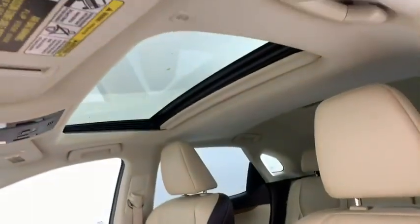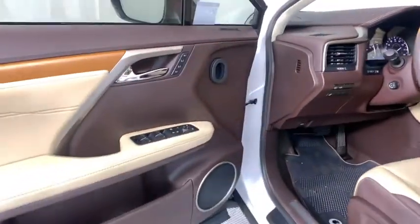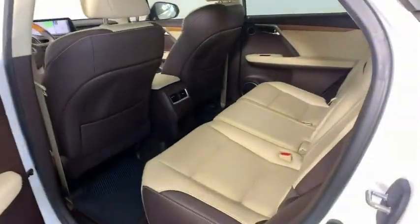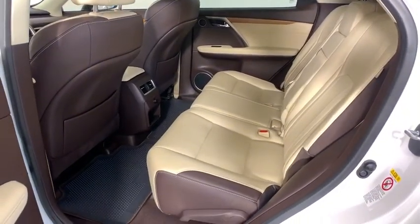Navigation system, keyless entry, anti-lock braking system, leather-wrapped steering wheel, Bluetooth, dual airbags, power steering, adjustable steering wheel, aluminum wheels, keyless start, auto-dimming rearview mirror, four-wheel disc brakes.